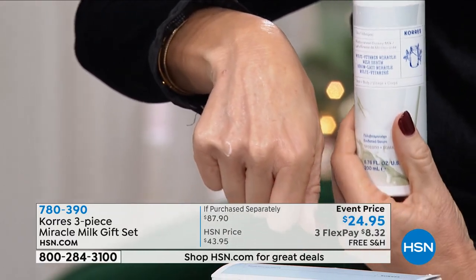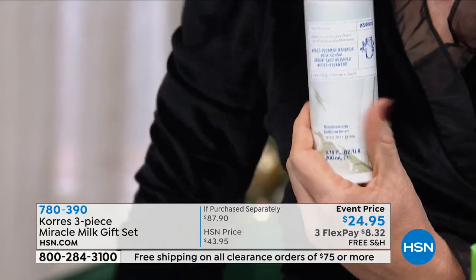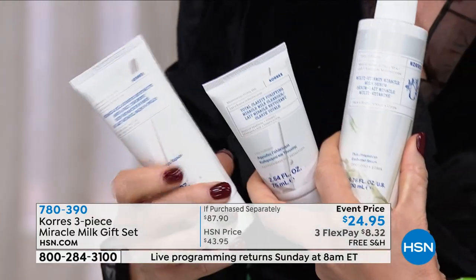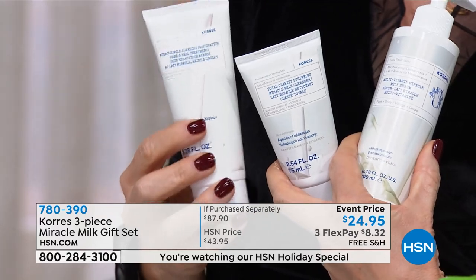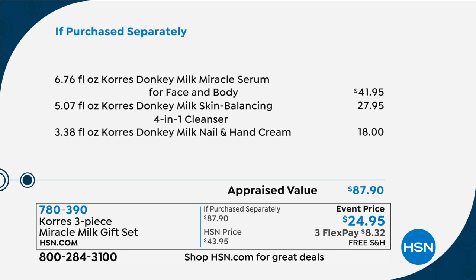This by itself is $41.95 — almost $42 — and that's almost seven ounces. You're also going to receive their award-winning, number-one best-selling cleanser, and a full size of their hand and nail treatment, another $18 value. For $3 less than you can get the cleanser, we're giving you the entire system. This is the lowest price we've ever been able to do the donkey system for — it's exclusive to us here at HSN. It's an $87 value down to $24.95.